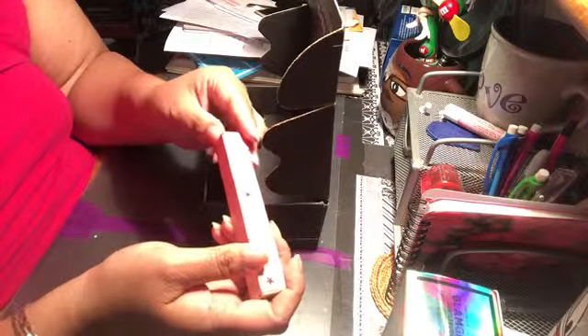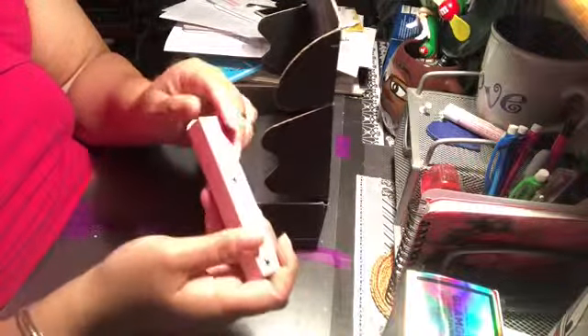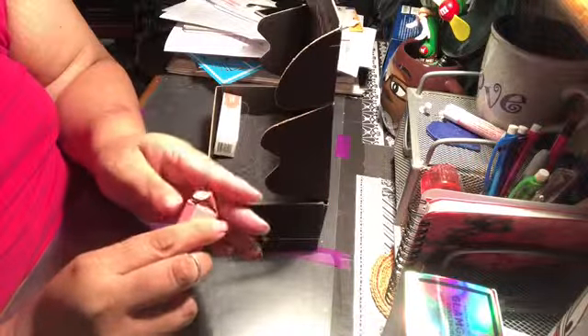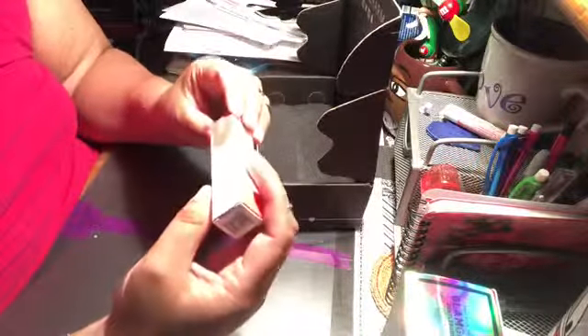I also got a Ciaté Eye Luster Cream Eyeshadow. I don't know what color this is because I don't have my glasses on. Oh, okay — I got a really pretty purple! That's really pretty. Sorry about the lighting, but that is really, really pretty. I know there were two versions of this.